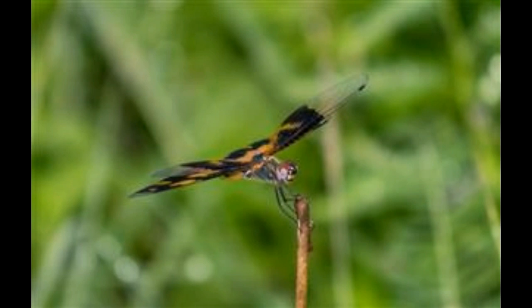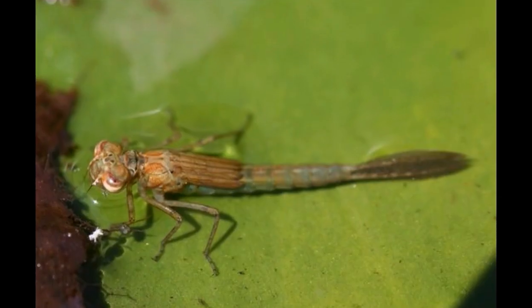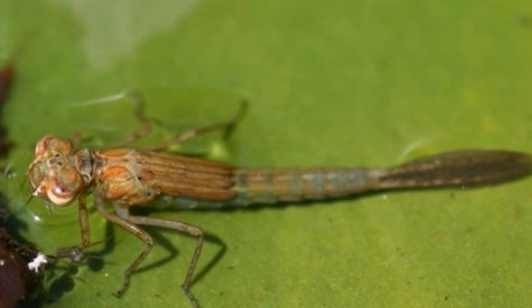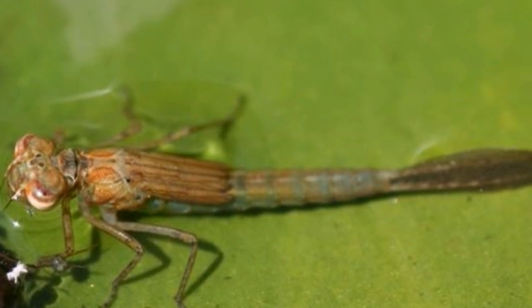Plus, the dragonflies' hind wings are broad at the base and are larger in size than the front pair of wings, whereas both the wings of damselflies are basically similar. The eyes of dragonflies touch each other, while damselflies' eyes are separated.